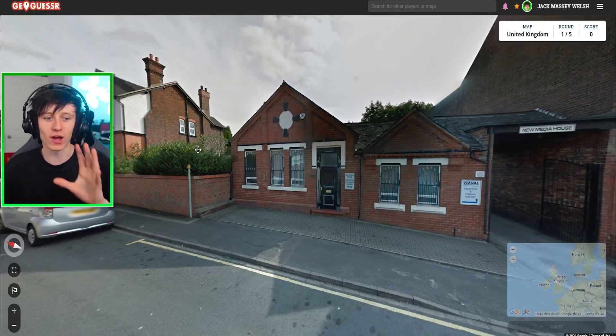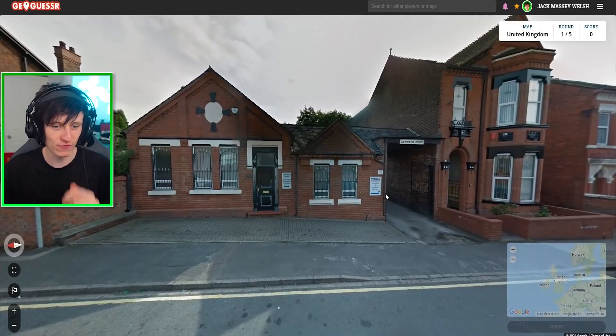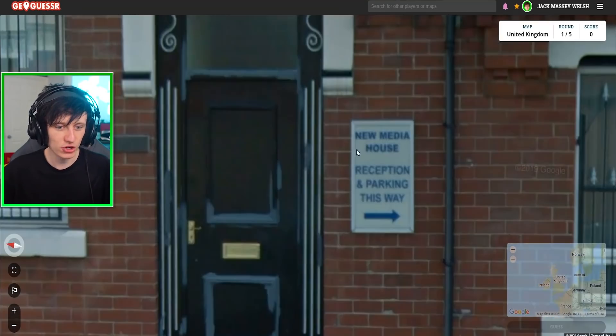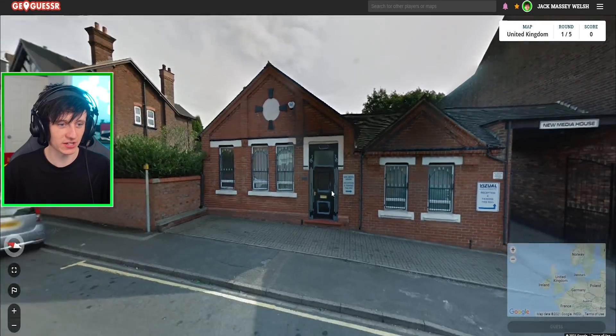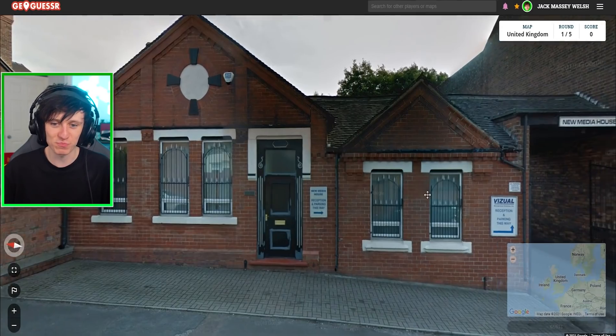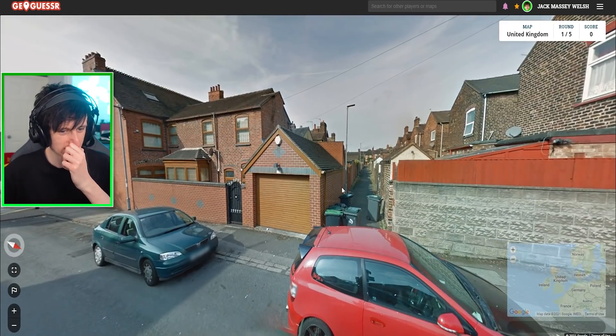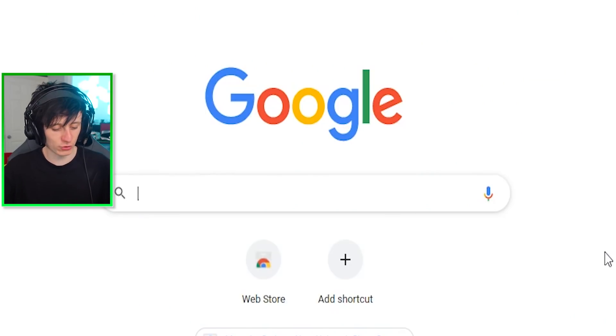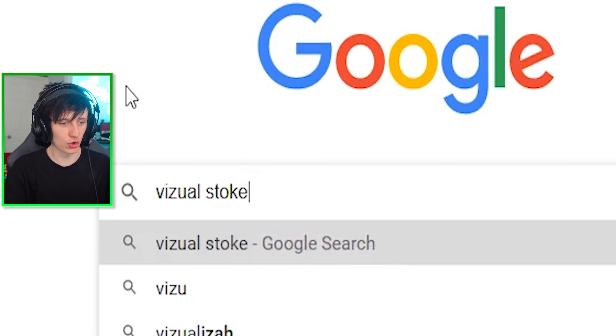This is exactly what I wanted. I was worried we'd be put in the middle of a rural road with nothing nearby. But this is perfect — we have 'Visual Reception Parking This Way', 'New Media House', and 'Reception and Parking This Way'. Those are two different business names. And there's something else nearby — Stoke-on-Trent. Excellent! So we just go to Google right now and type in 'Visual Stoke-on-Trent' and the address should be the first thing that comes up.